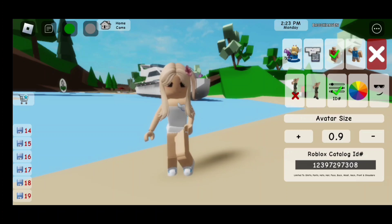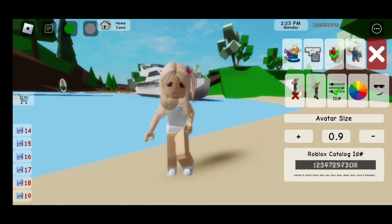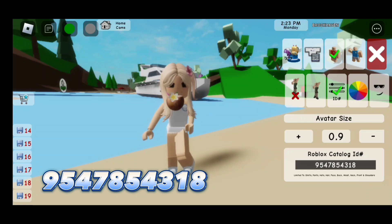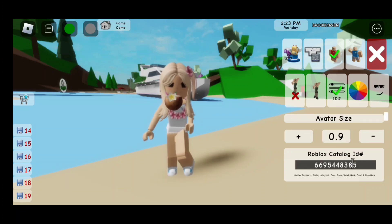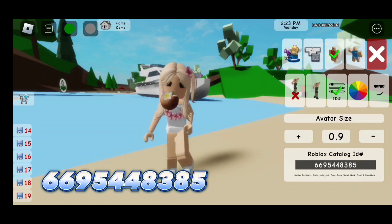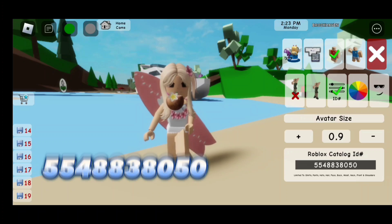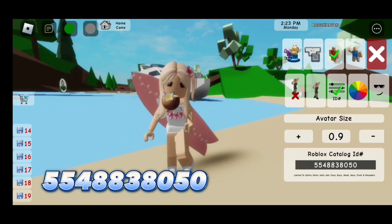For the face, the code is 123-972-97308. For the coconut drink, the code is 954-785-4318. For the flower necklace, the code is 669-544-8385. For the surfboard, the code is 554-883-8050.